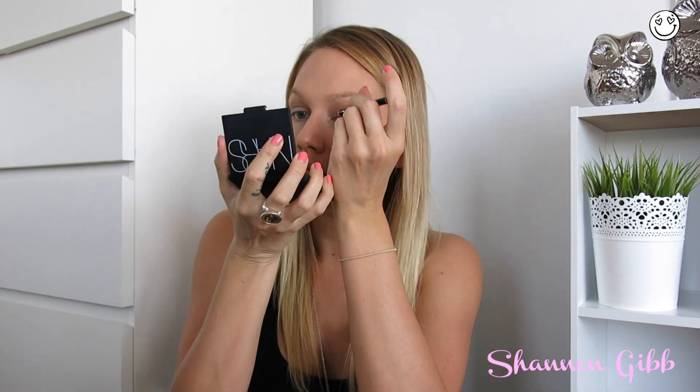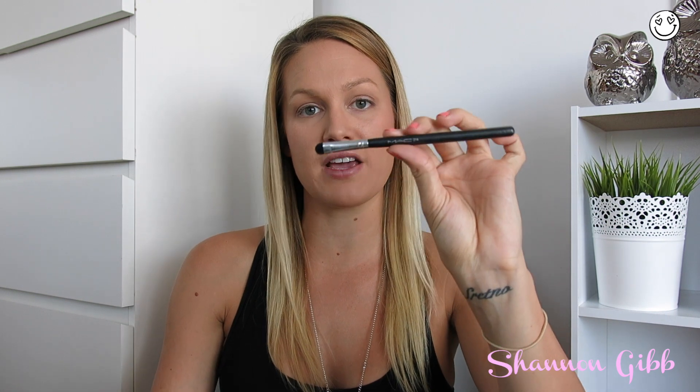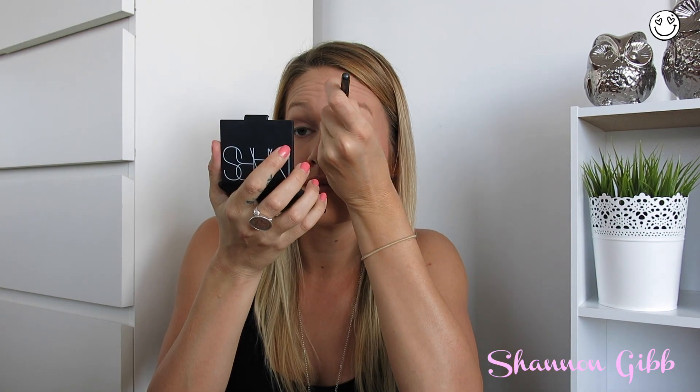Depending on how I'm feeling, I'll go in with a black liner just to help smoke out my lash line a little bit. I then go in with a MAC 214 brush to smoke that out and make it more blendable. And of course, not to forget — we have eyebrows and mascara.